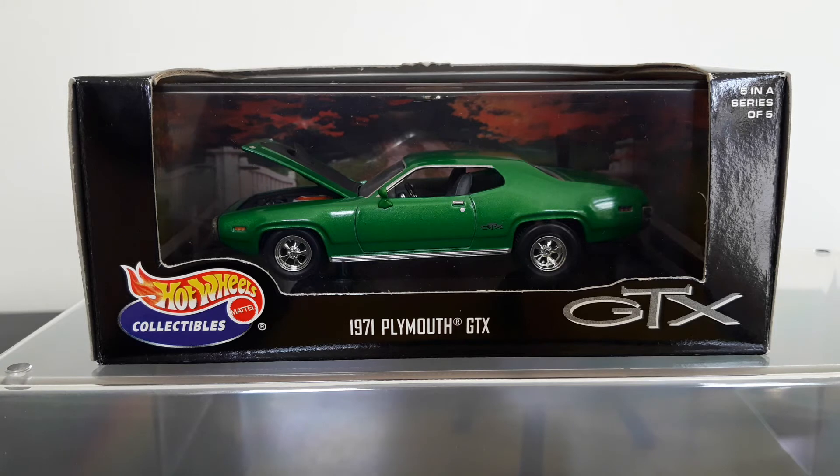It comes with what looks like Cragar mags on there, so I think we can take it that it could be a Hemi — a slightly modded version of it. Really nice model; my favourite from the series without a doubt. I hope that appeals to anybody watching who's a muscle car fan or a Mopar fan. That's the 1971 Plymouth GTX.